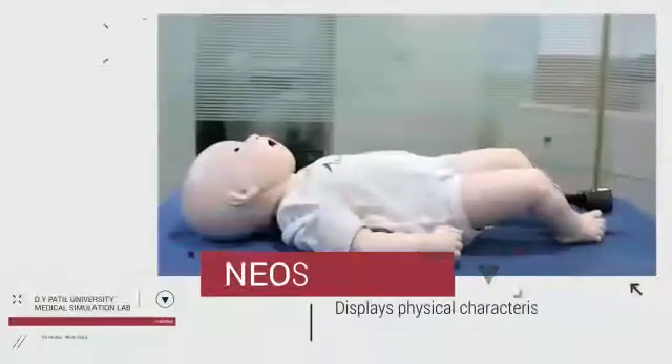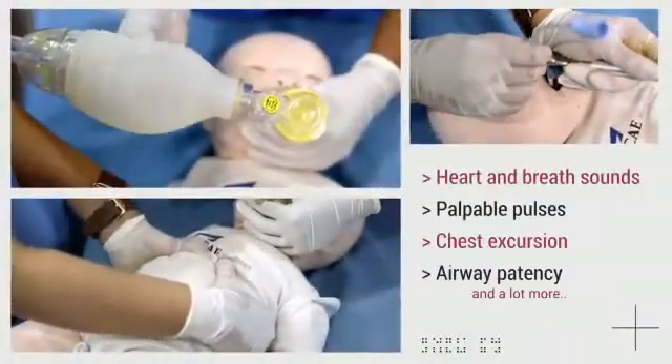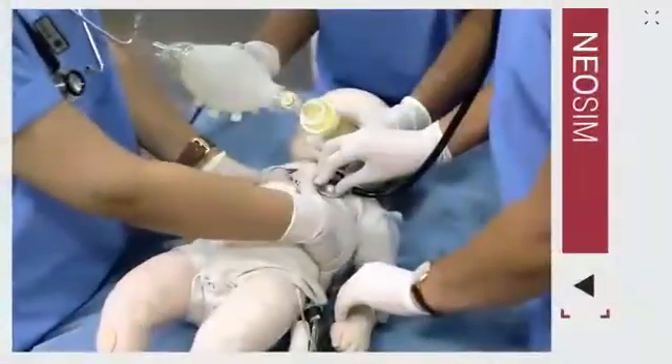the NeoSim, which displays physical characteristics of a 3 to 6-month-old patient. It allows physical assessment of various clinical signs. Small, yet powerful.